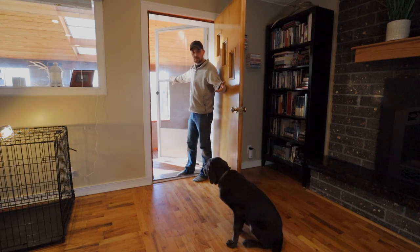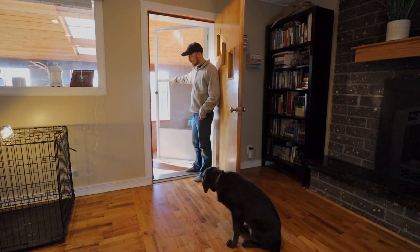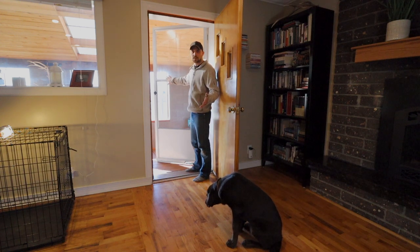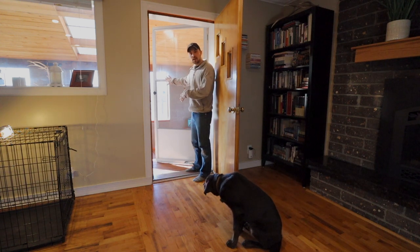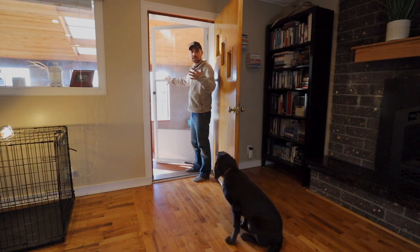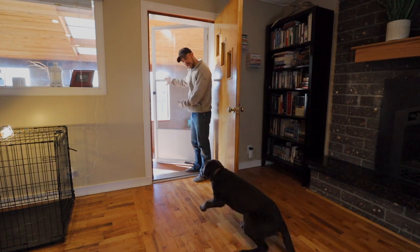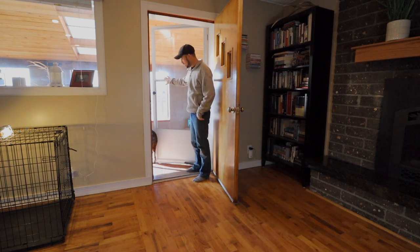Alright, so he's done really well. The door is open now. I'm ready for him to go outside. I've already passed the threshold, which is one thing I always try to do with the dogs — I try to pass through first, just to get them into a pattern of I always lead, whether we're going inside or outside. Theo, outside! There we go.